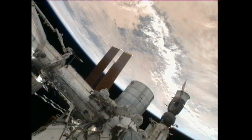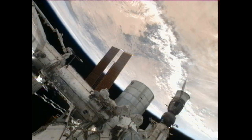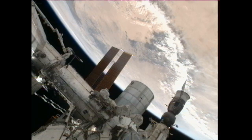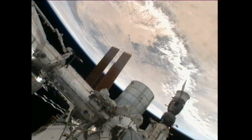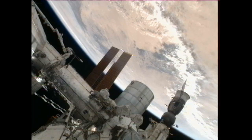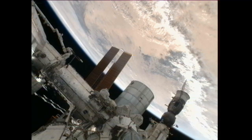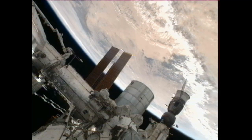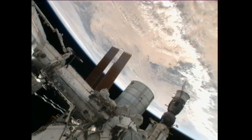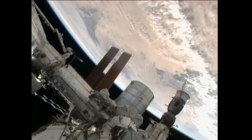On Wednesday, Commander Dan Burbank and Flight Engineers Anton Shkaplerov and Anatoly Ivanishin continued to prepare for their departure and end of their stay on April 27th. The SpaceX Dragon capsule, the first commercial cargo craft to visit the station, was set for launch on April 30th at 12:22 p.m. for its test flight, delivering food, experiment gear and station hardware. After a series of demonstration maneuvers, it will rendezvous with the station to be grappled and berthed to the Harmony node. Flight Engineers Don Pettit and Andre Kuipers continued training for the arrival of the Dragon capsule, working in the cupola and using Canada Arm 2 to retrieve Dragon and berth it.